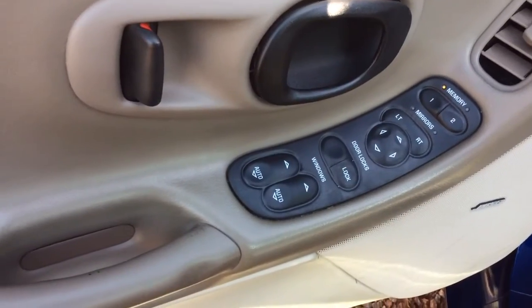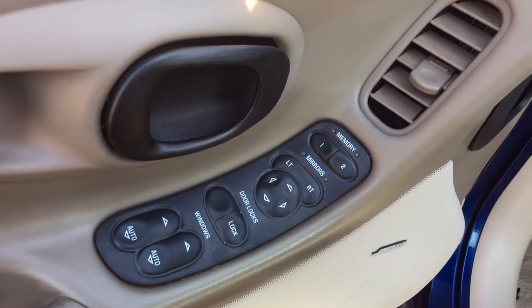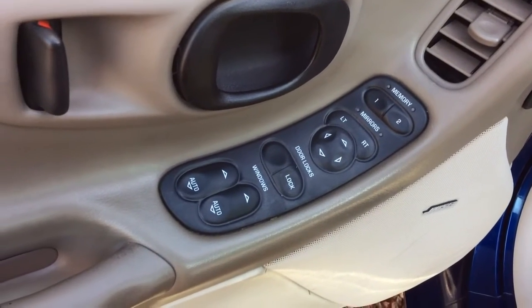And you do have your power locks, power windows, and power mirrors, as well as your seat memory setting.